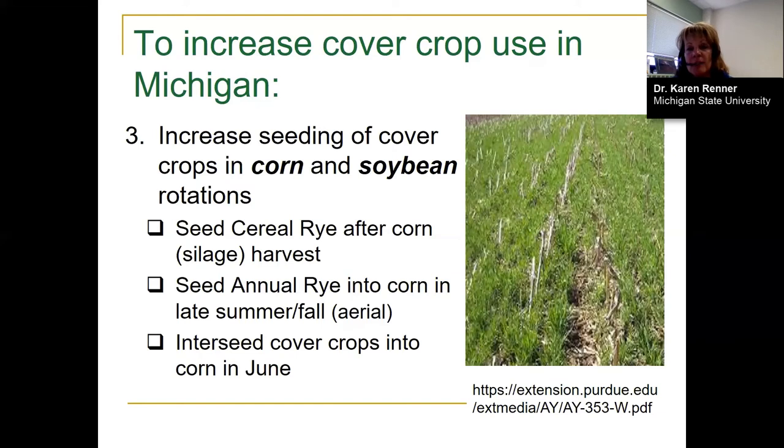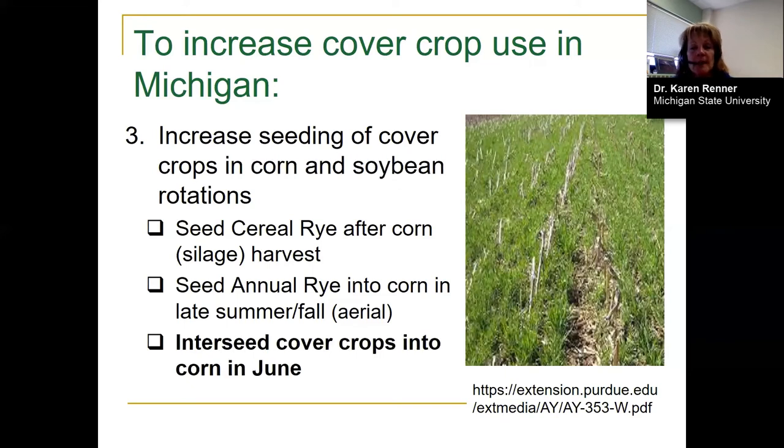Interseeding means planting corn at the normal date, then going in when corn reaches anywhere from two to seven collars to seed the cover crops. Those cover crops sit in the corn and wait until corn starts to senesce in August and September, which is when they really take off and grow. The advantage is that June can be a better seeding window — lately in Michigan our falls have been rather wet and not conducive to cover crop seeding, let alone getting the cash crop out.